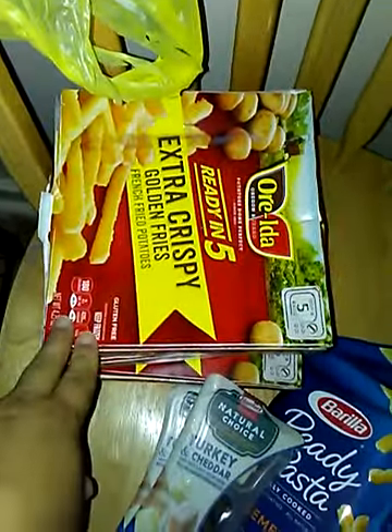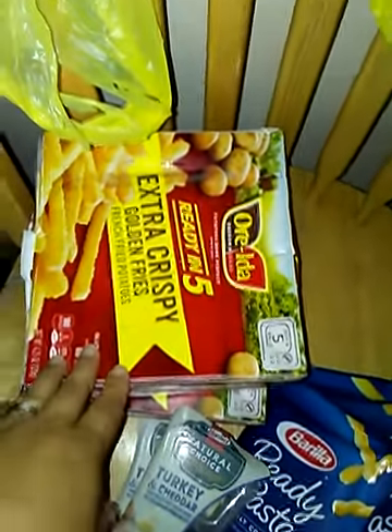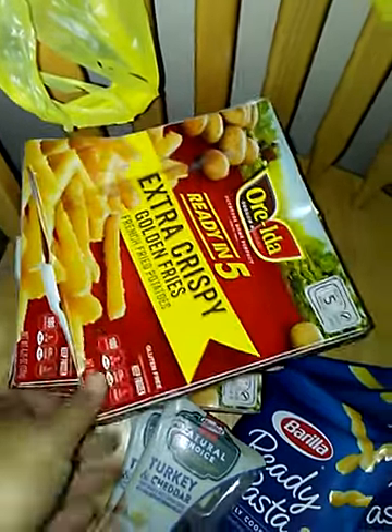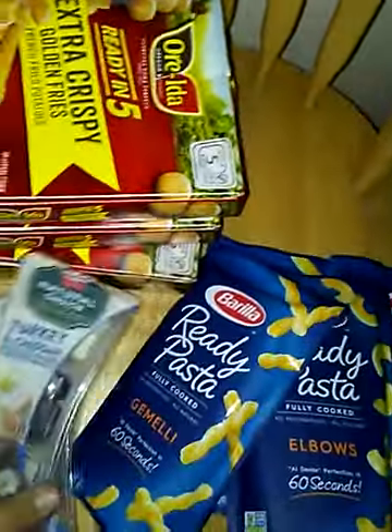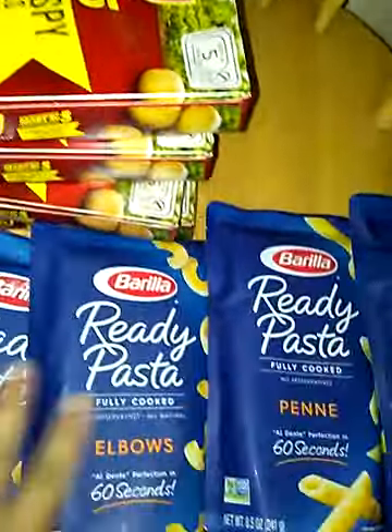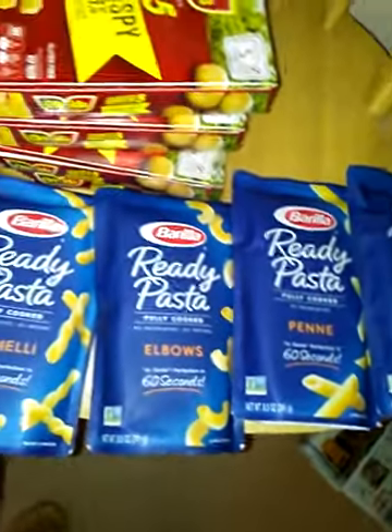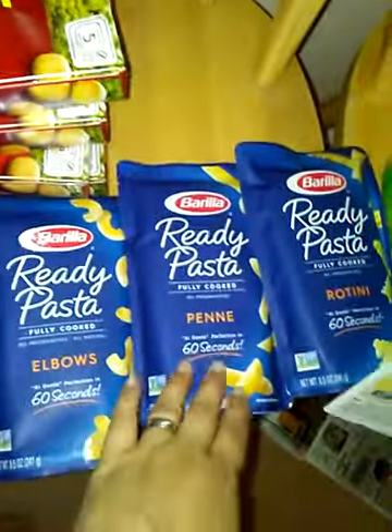I got the French fries for the kids — sunny side up eggs and French fries to go. Ibotta is giving back: these are two for $3 making everything $1.50, and they're giving $1 cash back on each one, making each snack pack $0.50. The Barilla Ready Pasta is on sale for $1.25. I got four — the Rotini, Penne, Elbows, and Gemelli — walking out paying just a quarter for each.